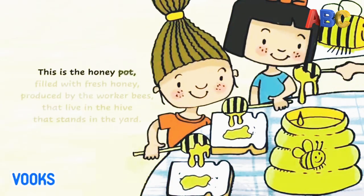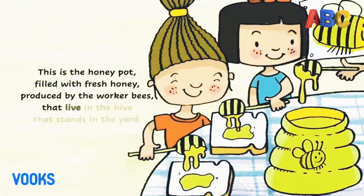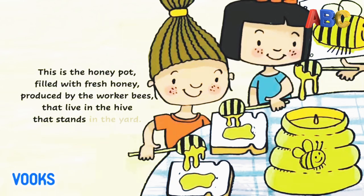This is the honeypot, filled with fresh honey, produced by the worker bees that live in the hive that stands in the yard.